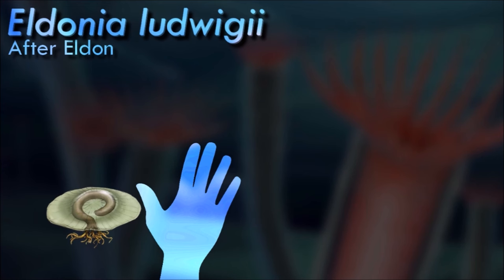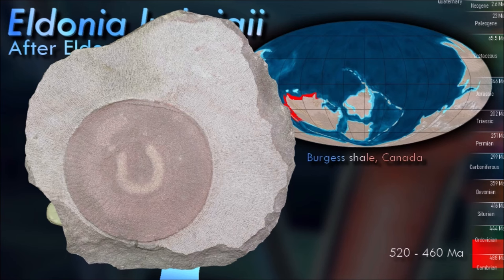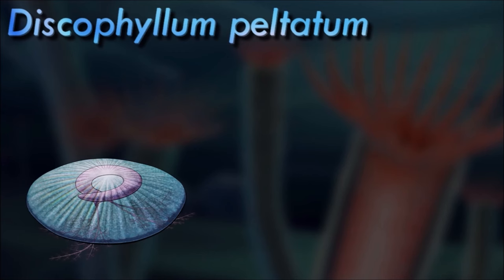Eldonia had the same clockwise coiled gut and branching feeding tentacles, but lacked the attachment stalk and instead had a more flattened form with its sac-like body expanded and fused into a tough but flexible wide disk. Much like its relative, its overall ecology is still uncertain. It may have had tentacles waving up above itself, suspension feeding, but the fossils are almost always preserved the other way around with the tentacles facing downwards below the disk. Possibly it could extend its tentacles out beyond the disk and sweep them across the seafloor, feeding on whatever organic detritus or small prey it encountered.